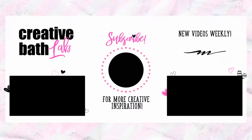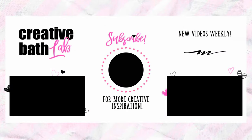Alright guys, that's it. If you enjoyed this tutorial and found it helpful, don't forget to subscribe to my channel for more creative bath inspiration with weekly videos featuring fresh ideas.